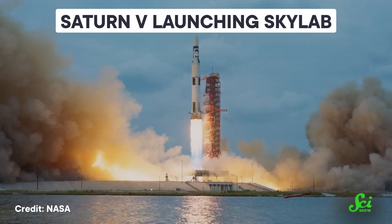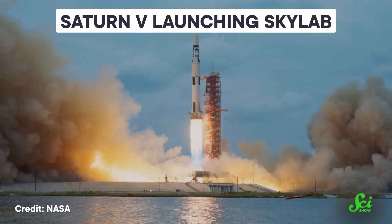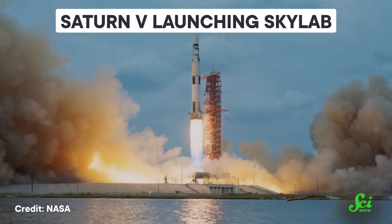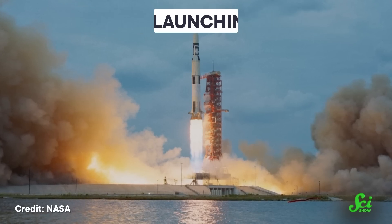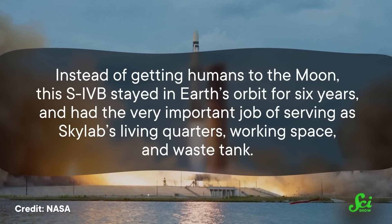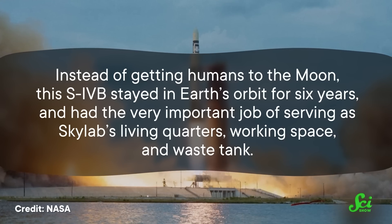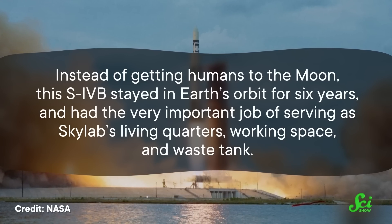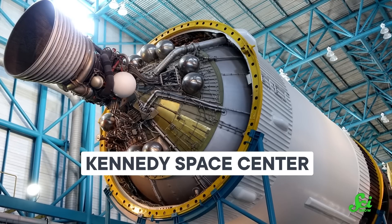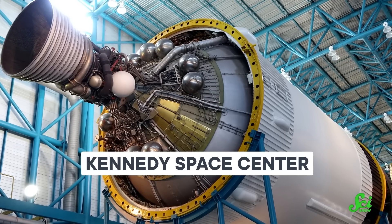The Apollo program came to an end in 1972, leaving NASA with three unused Saturn Vs. In 1973, one of them was used to launch Skylab, the US's first space station, and its S-IVB was swapped out for a highly modified sibling. Instead of getting humans to the Moon, this S-IVB stayed in Earth's orbit for six years and served as Skylab's living quarters, working space, and waste tank. These days, the three S-IVBs that were once moonbound are on display at museums around the US.